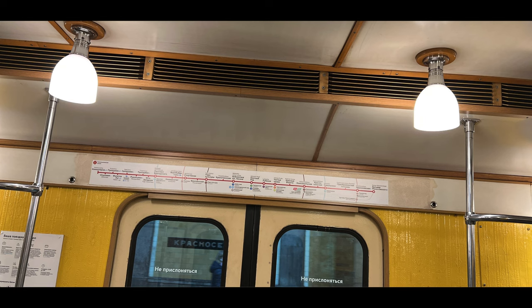Wow! The trains from my childhood! To be continued soon — click the like button, write a comment, and subscribe to my channel.